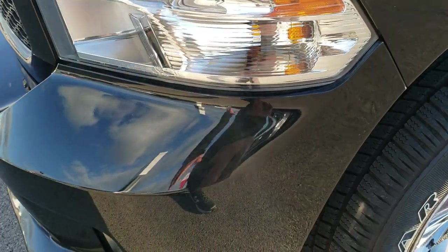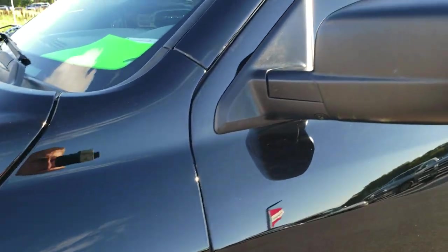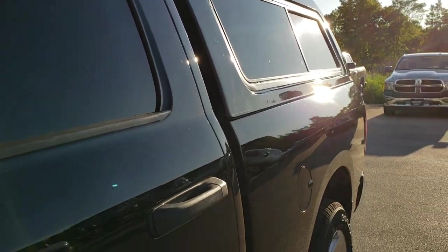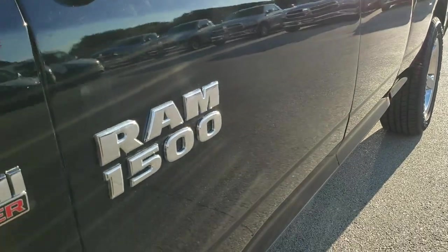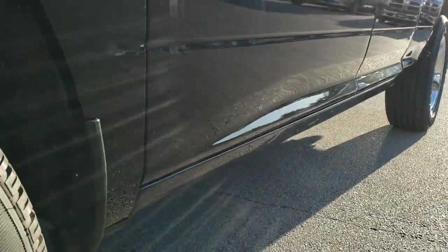Headlight lenses are nice and clear. Black is the color. We shoot all of our videos in 1080p, so if you have HD capabilities on your computer, tablet or smartphone device, turn them on right now because it is like you're right here looking at the truck with me — definitely your best way to check out the vehicle before seeing it in person.